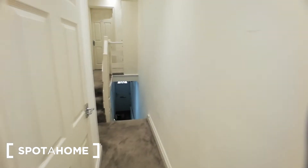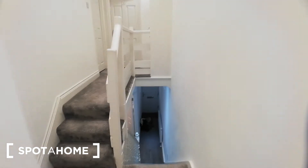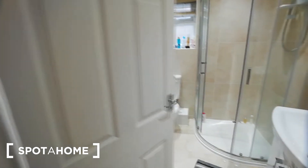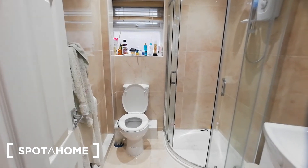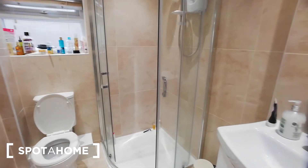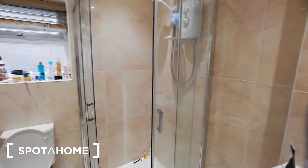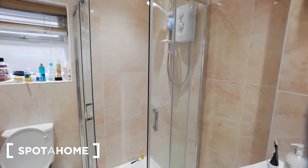Now let me take you back downstairs. Let me show you the kitchen, but before that, maybe we can see the bathroom. There is a second bathroom downstairs, also bright, modern, and very clean. This one comes with a shower, as you can see.